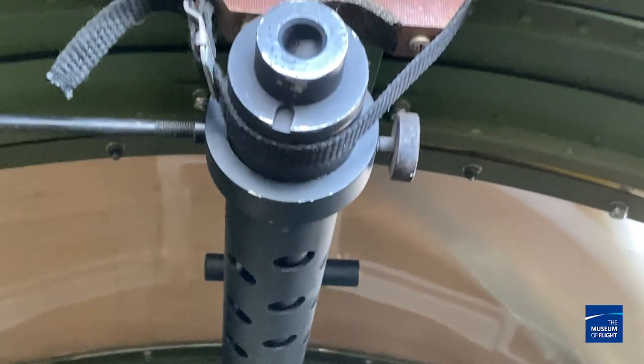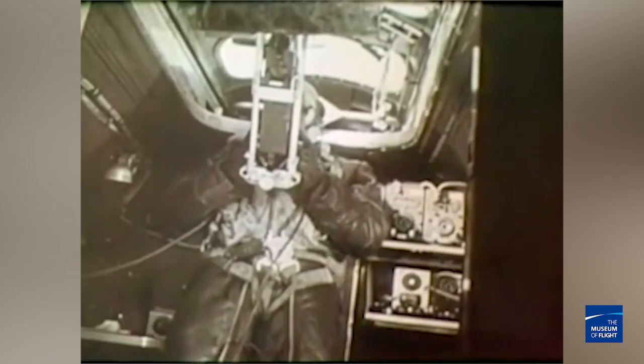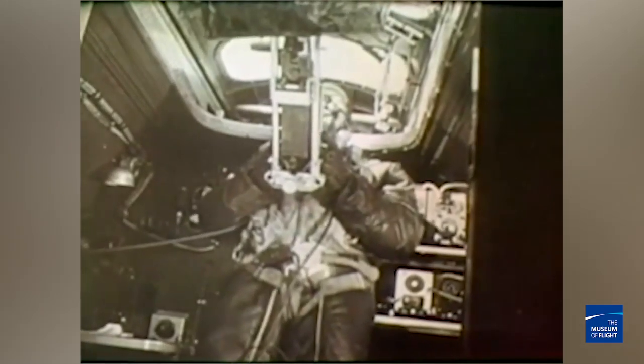Right above me there's a .50 caliber machine gun. At first this was considered important because it was another gun pointing toward the rear. But we quickly figured out the Germans were attacking from the nose, so this position became superfluous and the gun was ditched in the G model. This was also one of the areas where wounded crew members would be brought — the radio operator was usually one of the first to reach a wounded comrade.